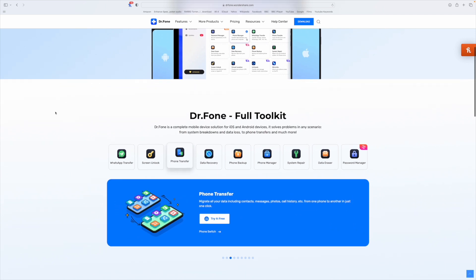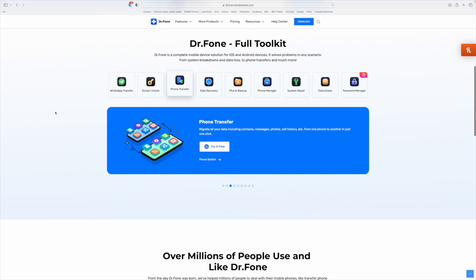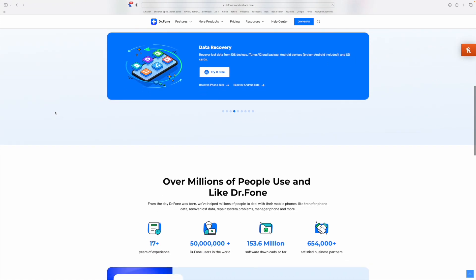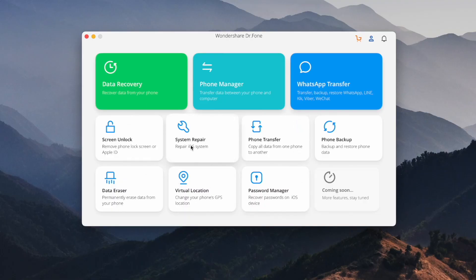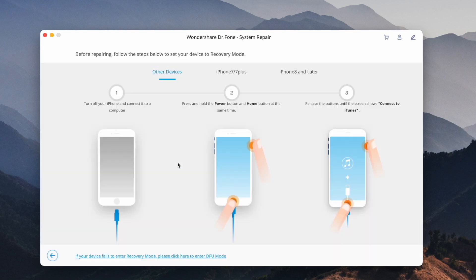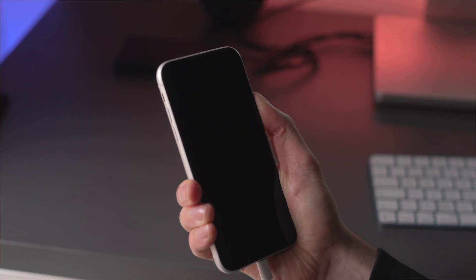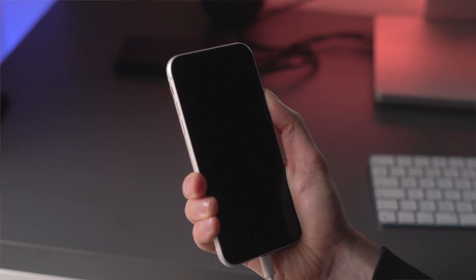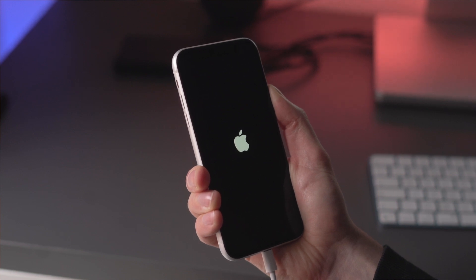There are multiple features that make system repair for iOS a special tool to work with. First, download and install Dr. Phone on your computer and select the System Repair option from the list. Continue to the next screen and select Repair Now. You'll then need to define the mode of repair — select Standard Repair. This will put your iOS device into recovery mode. If you know the procedure, click Enter Recovery Mode; if not, select Guide to Recovery Mode and follow the on-screen instructions.